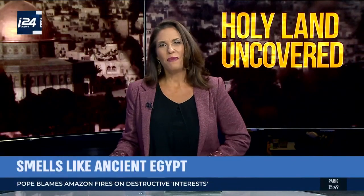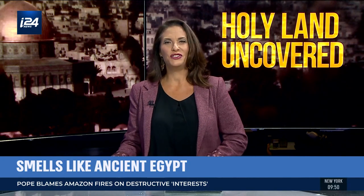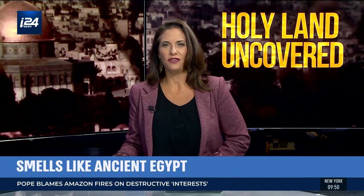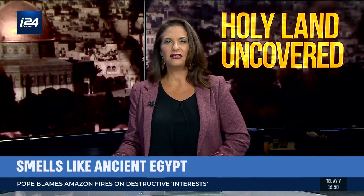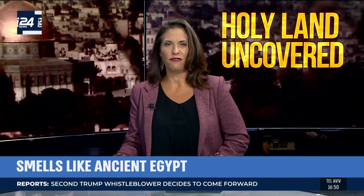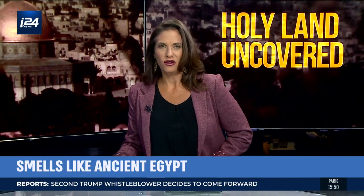Meanwhile, getting a sense of what Cleopatra, an Egyptian pharaoh, smelled like — an Israeli Ph.D. student of Egyptology has sniffed out the ingredients and is bottling them for modern-day noses, even exhibiting her blends at the National Geographic Museum in D.C. Let's take a look in my next report.